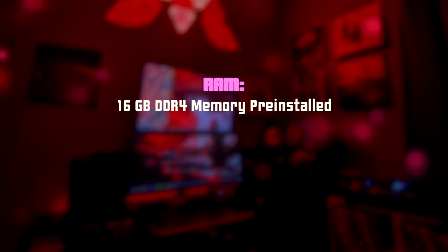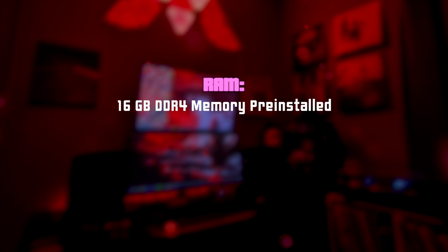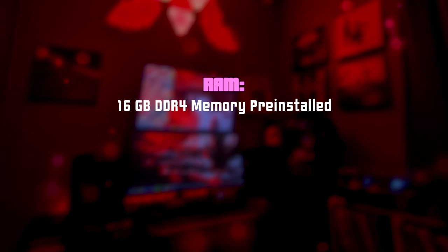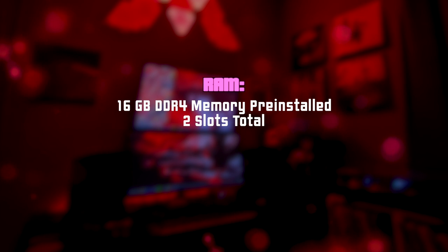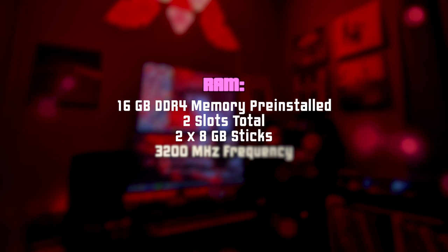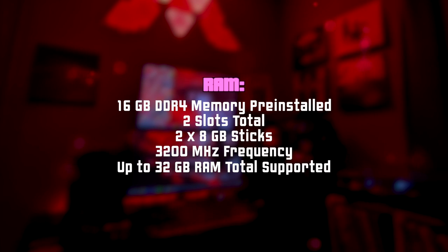This configuration comes with 16 gigabytes of RAM working in dual channel mode, which is fine — I don't think you need to upgrade it right out of the box, maybe over a couple of years it'll become not enough for gaming and heavy work. There are two RAM slots inside, both occupied by 8-gigabyte sticks running at 3200 megahertz. The laptop supports up to 32 gigabytes total, and I'll leave a link to a suitable upgrade kit in the description box.